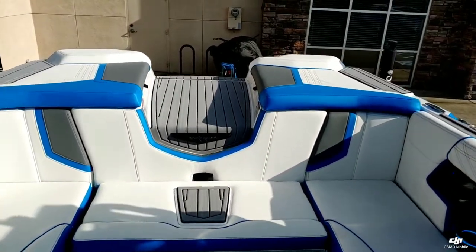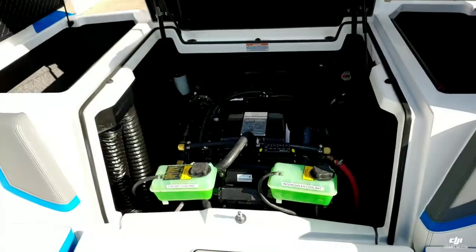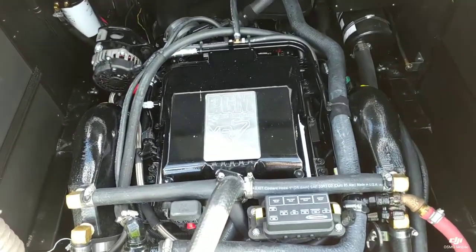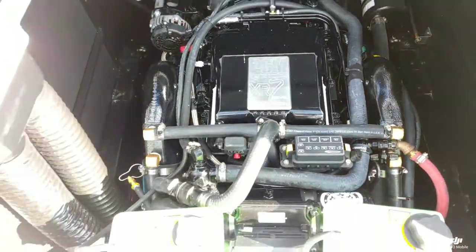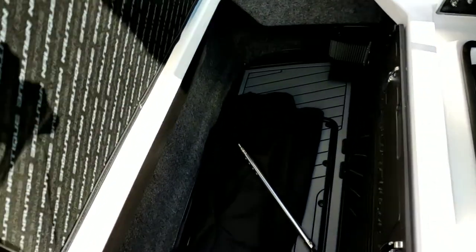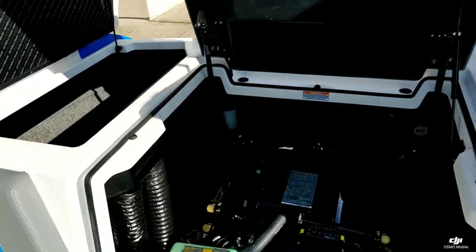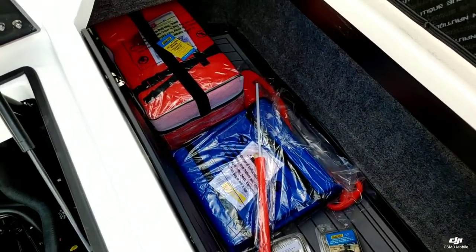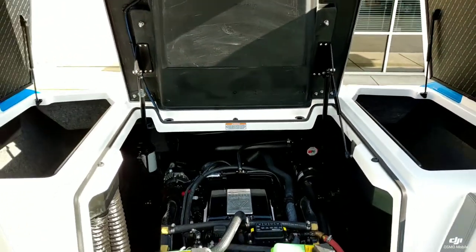Let's take a look back at the engine. We did option this boat with the 6.2-liter XR7, 550-horsepower supercharged engine by PCM. You can see over here on the cover side there's just a ton of storage on the other side of this engine. 2,850 pounds of subfloor ballast really allows you to put a bunch of gear back there and get everything out of the way.